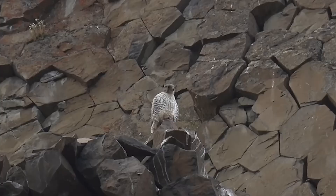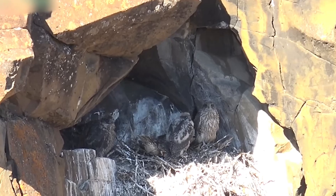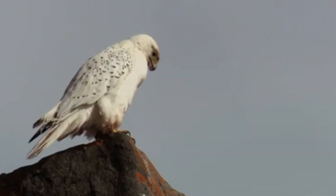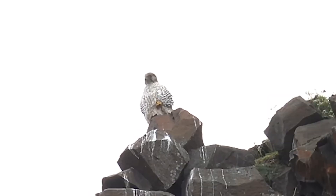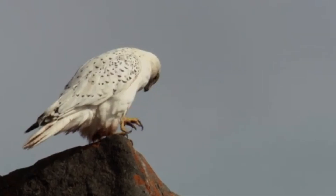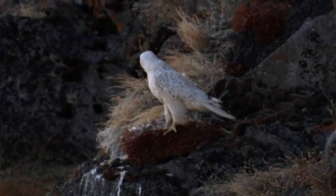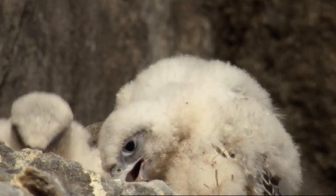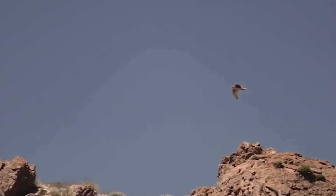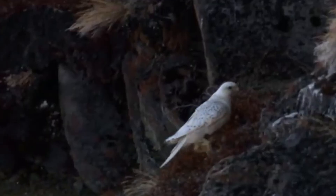Number 7: Gerfalcon (Falco rusticulus). The gerfalcon certainly makes life difficult for predators. These birds typically nest on cliff edges or in the nests of other species like common ravens and golden eagles. Both the male and female visit several cliff faces and trees before selecting a suitable breeding site. Their nests are simple, ranging from bare or debris-covered soil to a structure of dead sticks, often with little or no lining. The gerfalcon doesn't build the nest itself, but both the male and female contribute by scraping a hollow depression in the center of an existing nest. These birds breed in Arctic and Alpine tundra regions of northern Canada and Alaska, where trees are scarce.